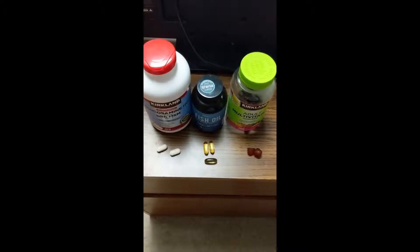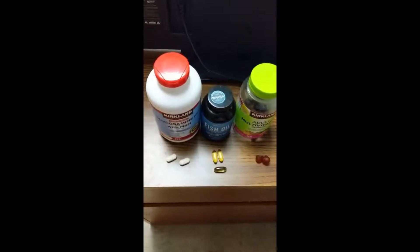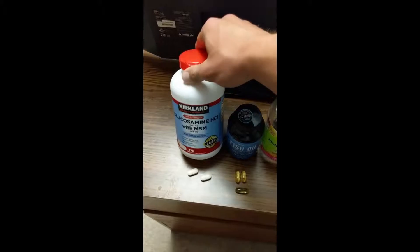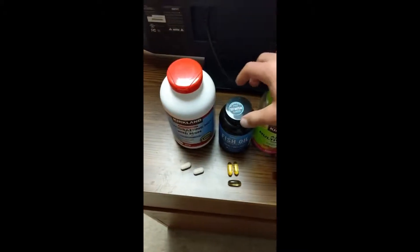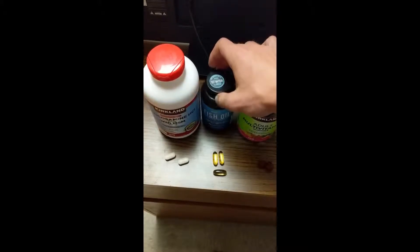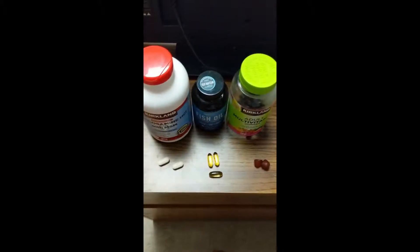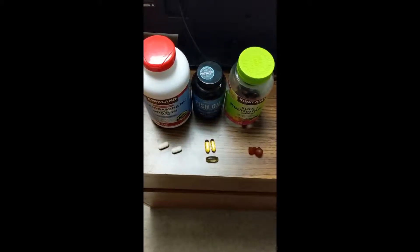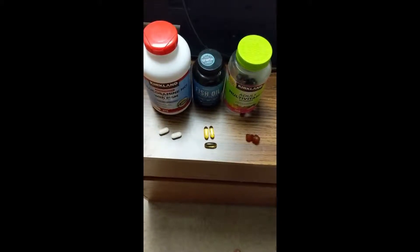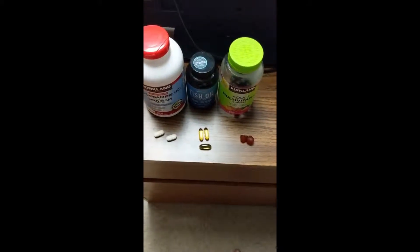Nothing too stressing on the body, but something quick I can do in the morning before classes. Just wanted to show you my supplementation for the day: I have glucosamine with MSM for joint health, fish oil for good fats and omega-3, and also an overall adult multivitamin. My weigh-in this morning was 185.